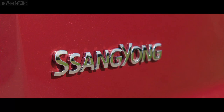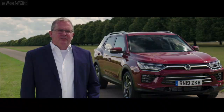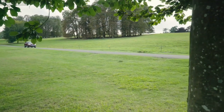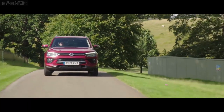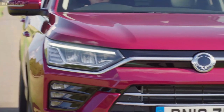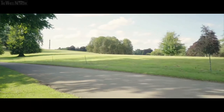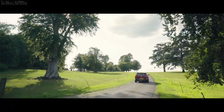We know that as a challenger brand we need to offer a bit more vehicle for a bit less money than the next person. That comes across in a couple of ways: firstly, very aggressive pricing for the car, and secondly, our seven-year, 150,000-mile warranty. The launch of the new Corando is fantastic for Ssangyong in the UK and globally. It's a properly competitive car in the C-segment and it will help change people's perceptions not only of Corando as a nameplate, but also of Ssangyong as a brand.